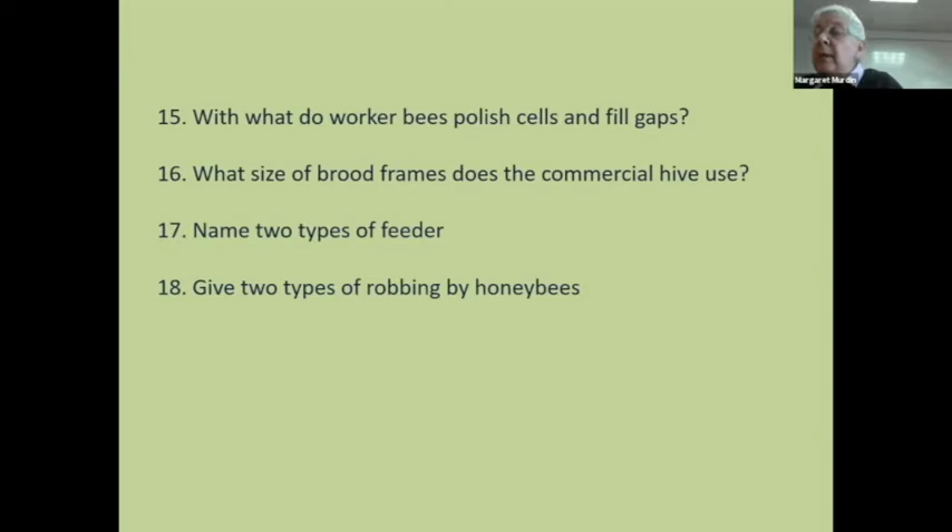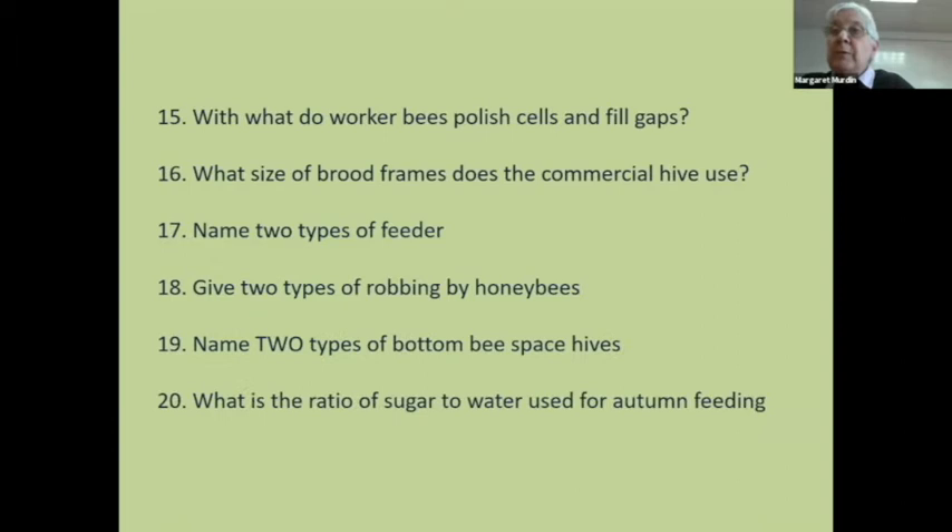Two types of robbing by honeybees: they rob the colony next door, or if you put your wet supers above the crown board, they will go upstairs and rob them. Two types of bottom board, ratio of sugar to water for syrup in the autumn. These are very simple, straightforward questions — but a lot of it you're going to have to have done. A lot of the reasons people fail module one is lack of experience.